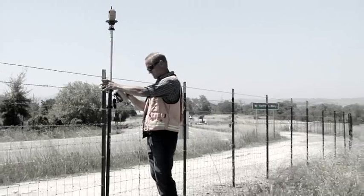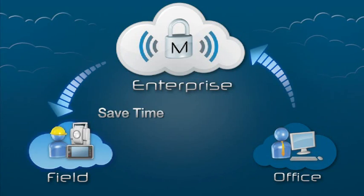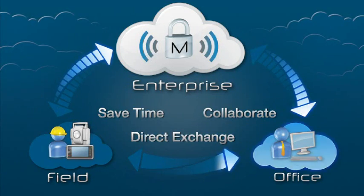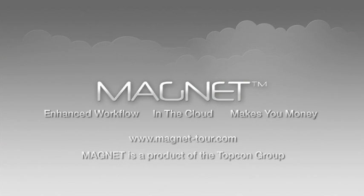The job went very smoothly with Magnet — no hiccups, no hangups, no problems at all. The developers were very happy, and I'm sure we'll do another project with them in the future. Magnet Solutions Suite makes your entire operation more efficient, saving you time, effort, and money in every phase of the project. Visit magnet-tour.com for more information today.